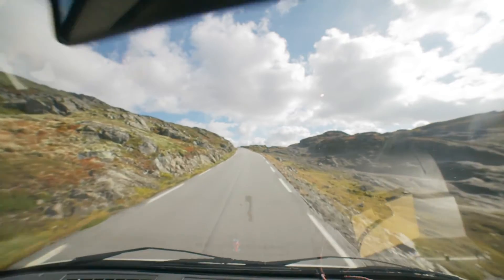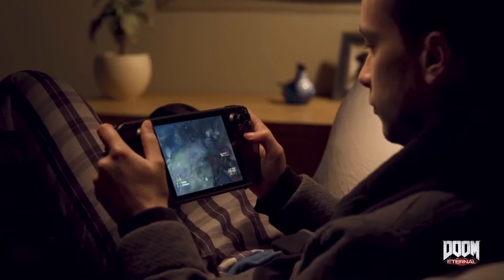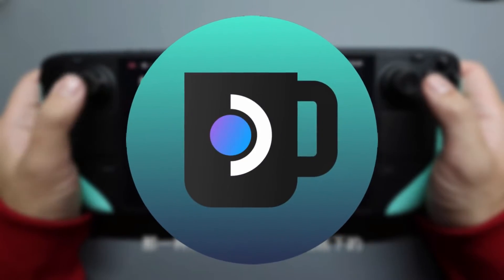So buckle up, because we're about to go on a fun-filled venture to unlock the secrets of recording and saving your gameplay on the Steam Deck. Let's go. First things first, we need to download Decky Loader.